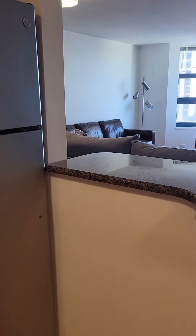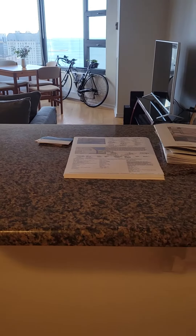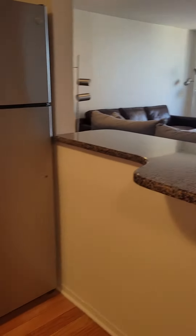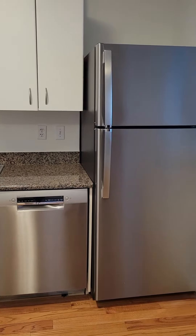Do you know how old the appliances are? They're brand new. Fabulous — we love brand new appliances. Wonderful, great.